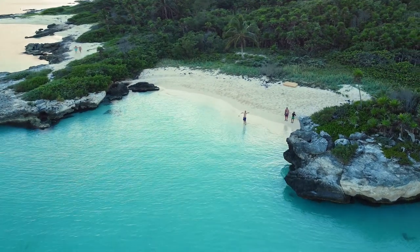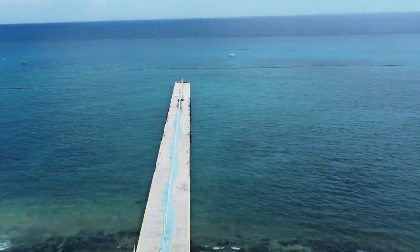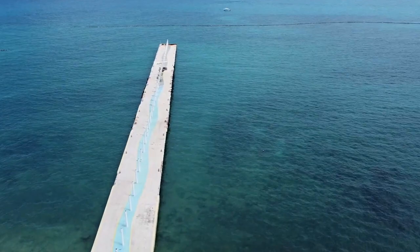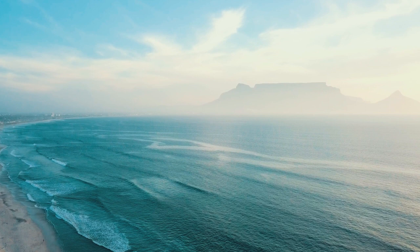Are you planning a trip to Playa del Carmen and looking for some exciting things to do? Look no further! In this video, we'll be sharing some of the top activities to check out in this popular beach destination located on the Caribbean coast of Mexico's Yucatan Peninsula.